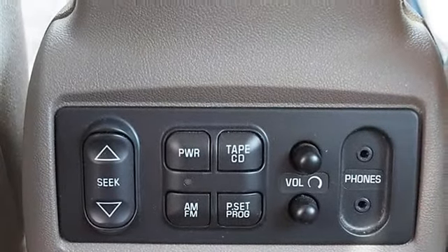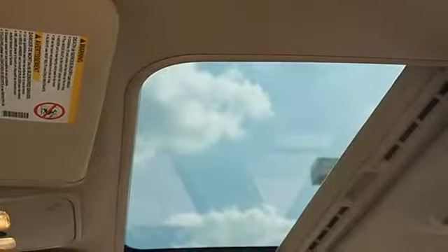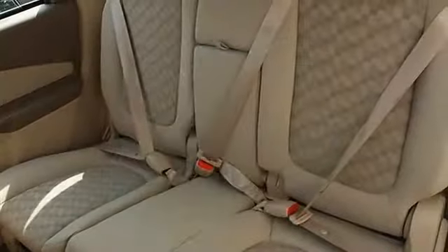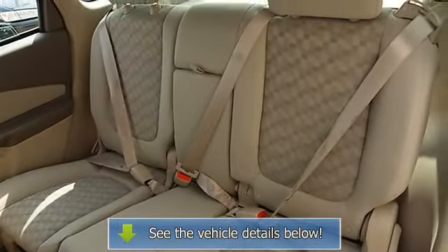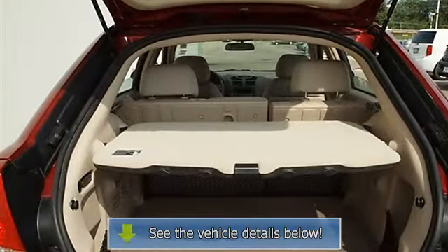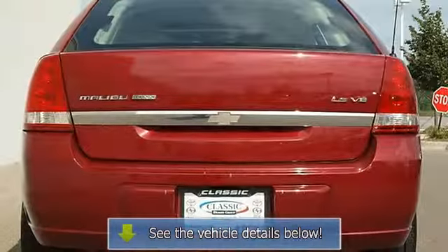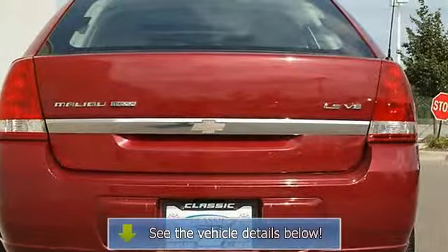Variable speed intermittent wipers, cloth bucket seats, driver lumbar, pass-through rear seat, adjustable pedals, adjustable steering wheel, power door locks, power windows, keyless entry, cruise control, vehicle anti-theft system, AC, rear defrost, AM/FM stereo, CD player, auxiliary power outlet, driver and passenger vanity mirrors.